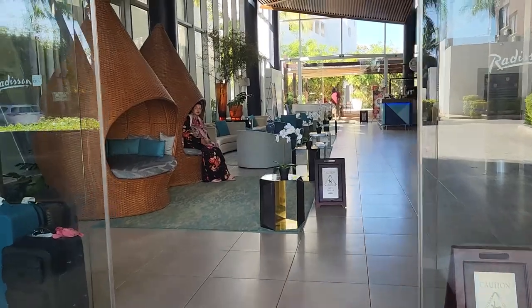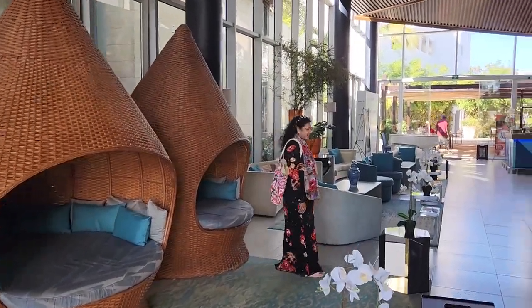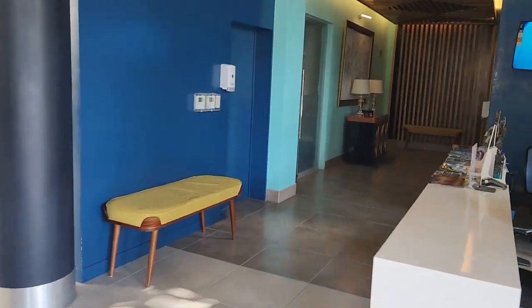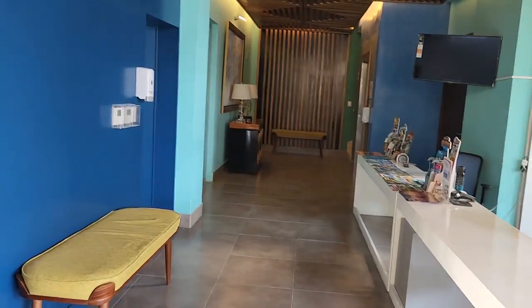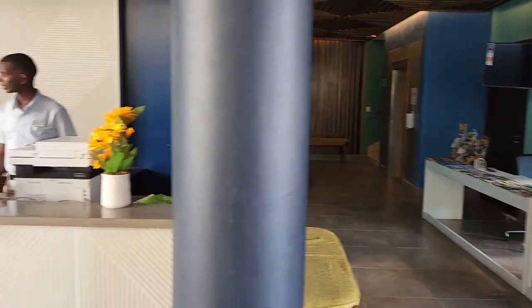This is the entrance of the lobby. And this is the entrance of the gym, and also a spa and a restaurant right there.